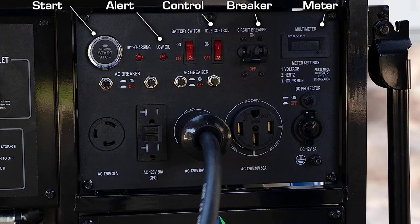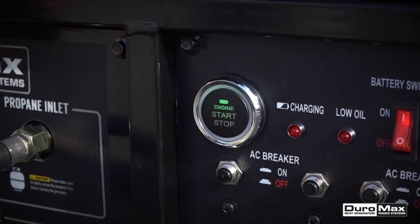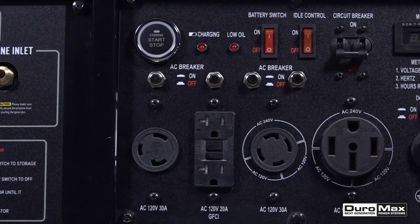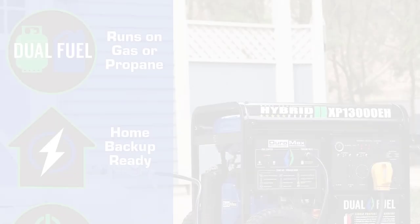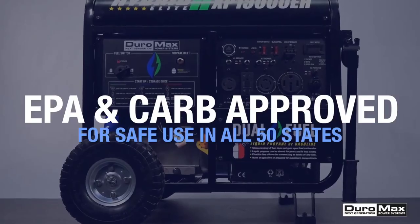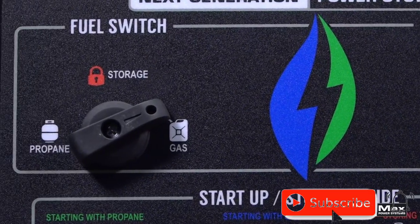The power panel includes a wide selection of outlets for maximum compatibility in various applications, including heavy-duty, twist-lock, and household outlets. This Duromax generator is approved by the EPA and CARB, ensuring it is environmentally friendly. It provides a peak wattage of 13,000 and with gasoline a running wattage of 10,500, with a runtime of 17 hours at 25% load. With propane, it provides a peak wattage of 12,350 and a running wattage of 9,975, with a runtime of 13 hours at 25% load.